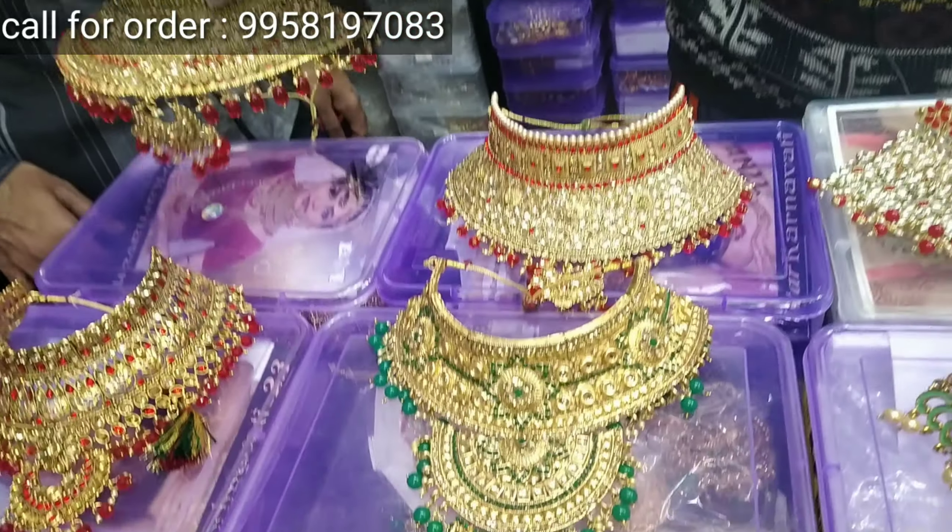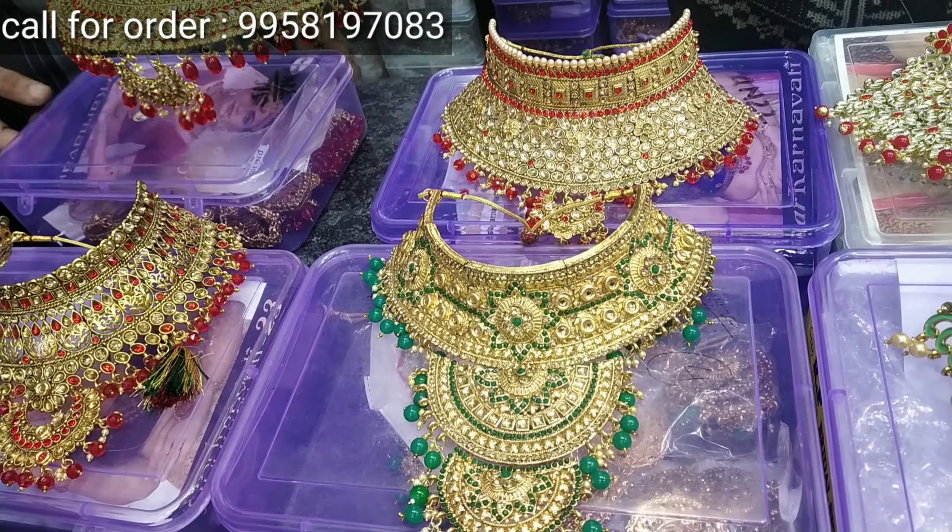You can also see the short and long earrings. This variety you will get.